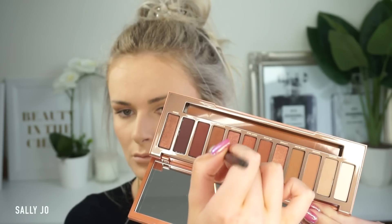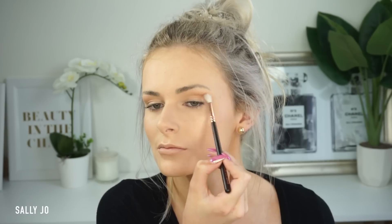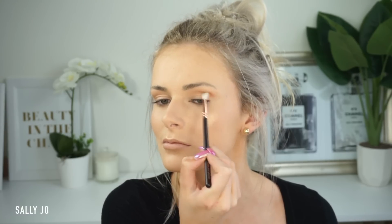If you're a warm eyeshadow girl I think you'd probably prefer this over the other Naked palettes. Naked 3 was the rose-gold one and I really didn't like that — I ended up giving mine to a friend because all the colors just looked the same on my eye, really washed out, even when I wet the shadows.